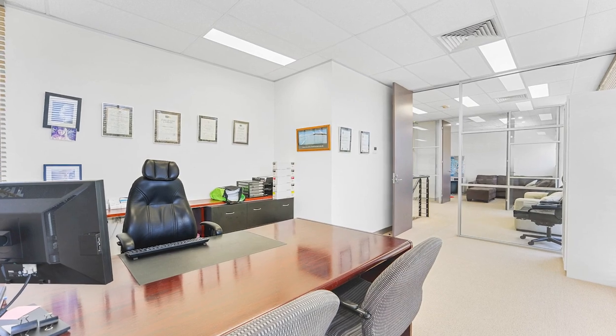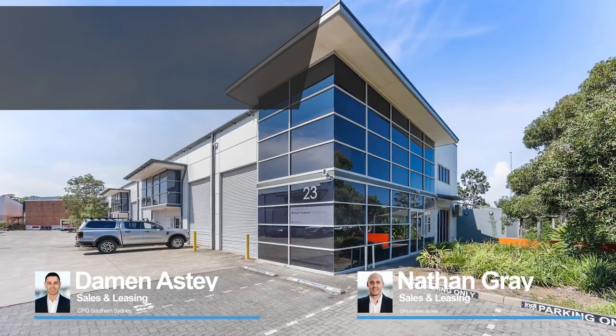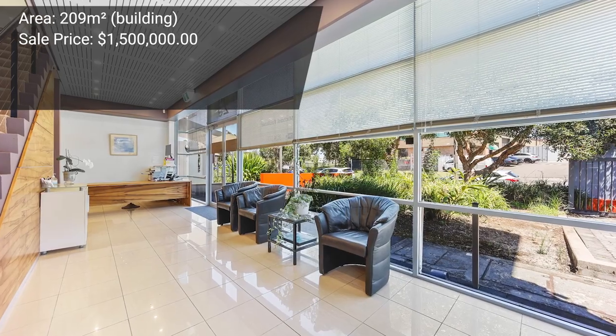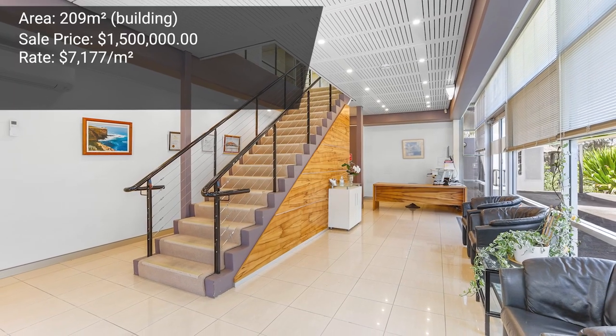Another industrial sale in the Sutherland Shire was at 23/15-23 Kamala Road, Miranda. This was a street-facing, modern, well-appointed industrial warehouse, sold by Nathan Gray and Damon Astey. It provided 209 square meters of total strata area, with a sale price of $1.5 million, representing just under $7,200 per square meter. Both Damon and Nathan extensively worked the market and secured an owner-occupier. Congratulations to the buyer on their new place of business and to the vendor on getting the job done.